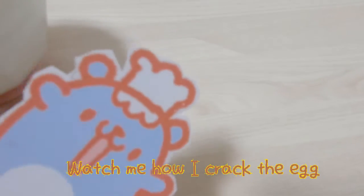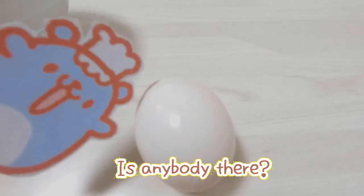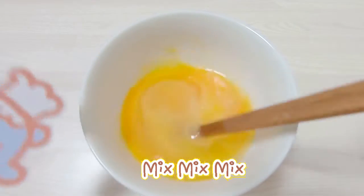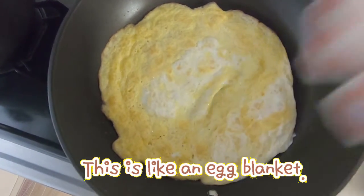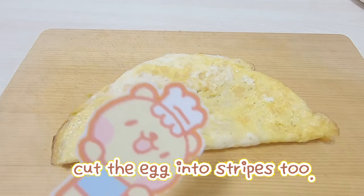Watch me how I crack the egg. Knock, knock, knock, knock. Is somebody there? Mix, mix, mix, mix. This is like an egg blanket. Now we are going to cut the egg into strips too.